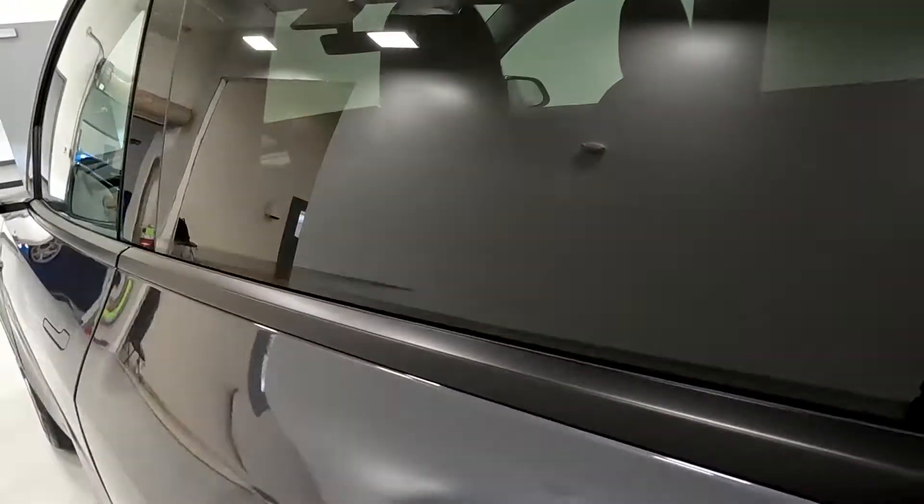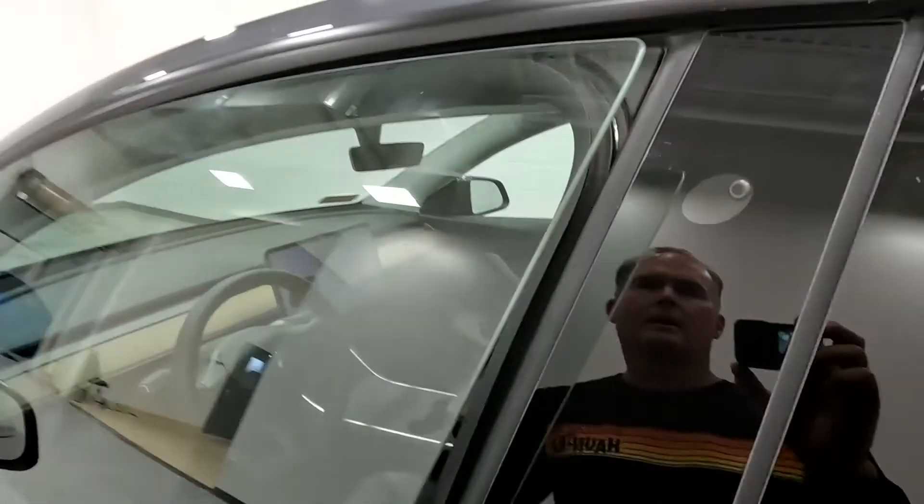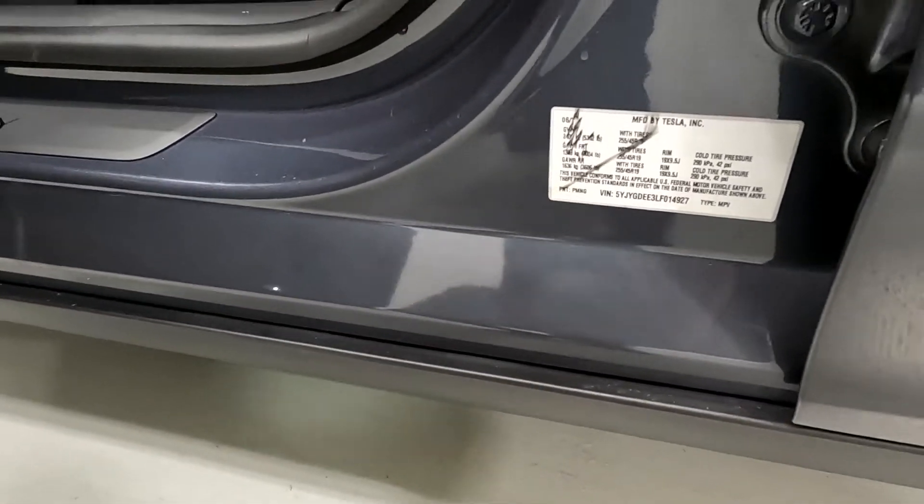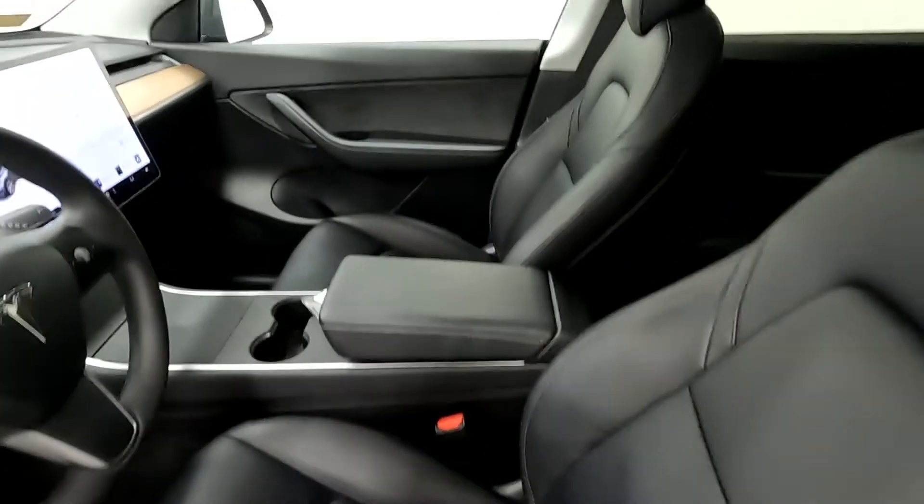It does have two USB ports in the rear. There's your left side view camera. And here's the VIN, of which 4927 are the last four digits.